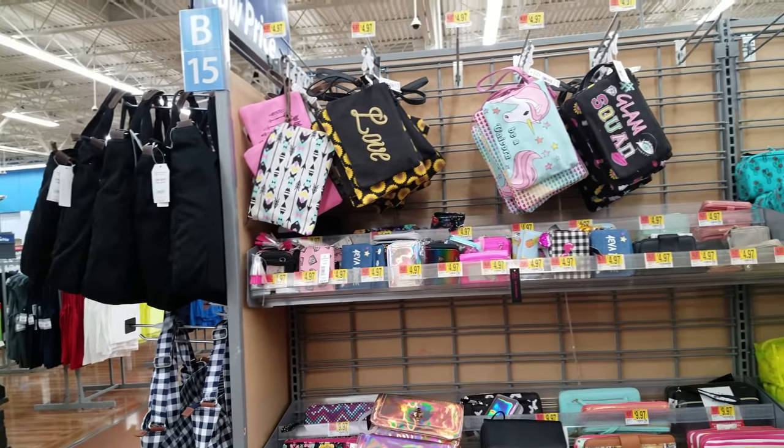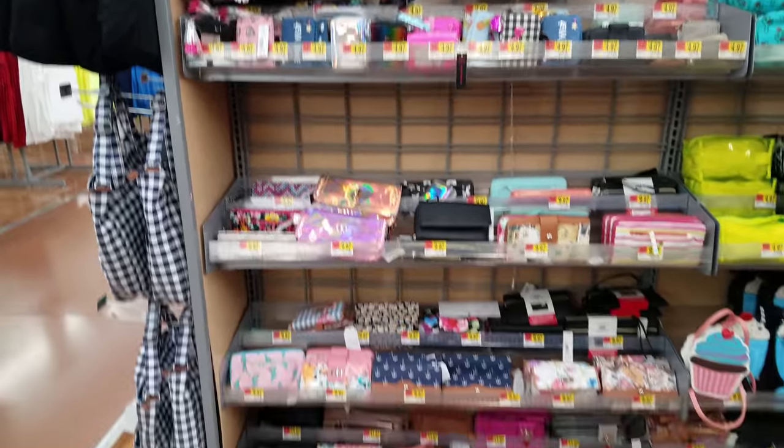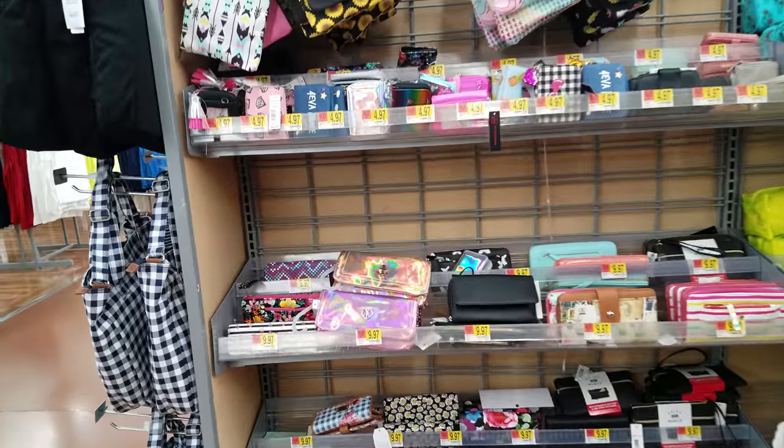Alright you guys, today I am in Walmart. I'm browsing around while I wait for everybody else, but I might as well look great. So in front of me, I see some cute things in here.